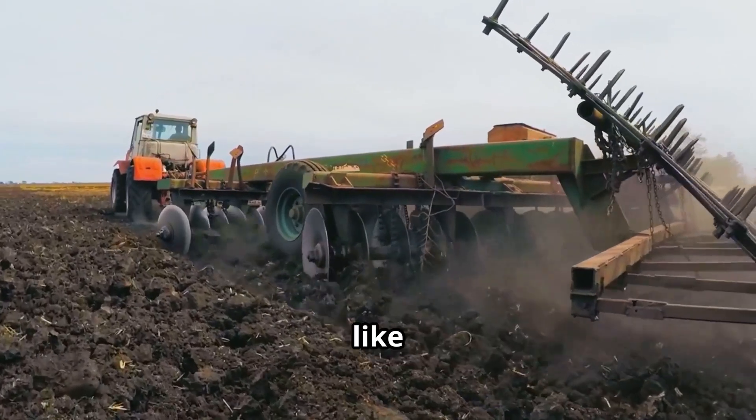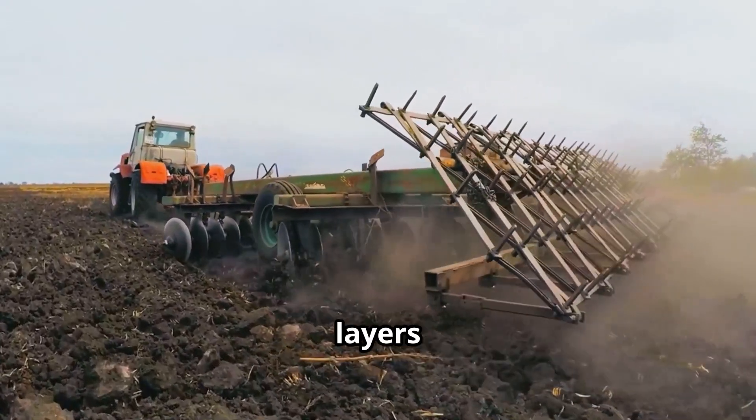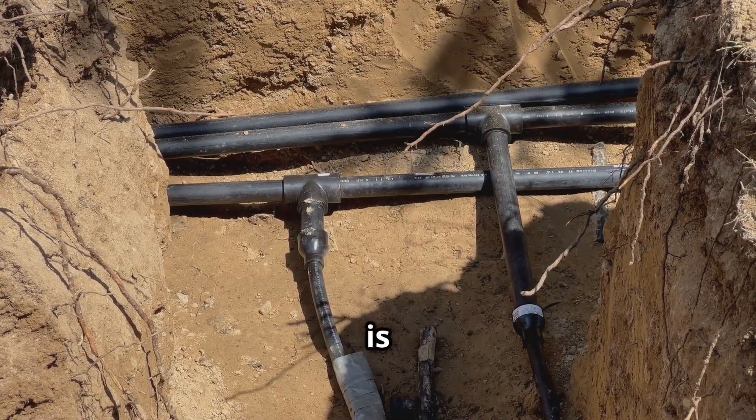Large machinery, like the tractors you see here, are employed to break up these compacted layers through a process called deep tilling. In areas prone to waterlogging, installing drainage systems is crucial.